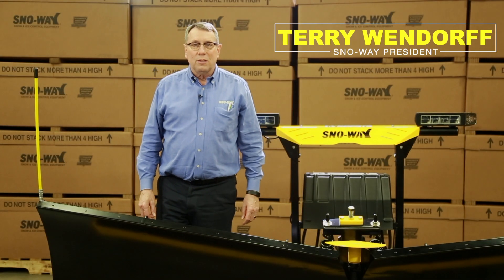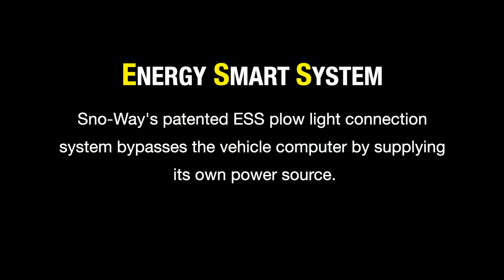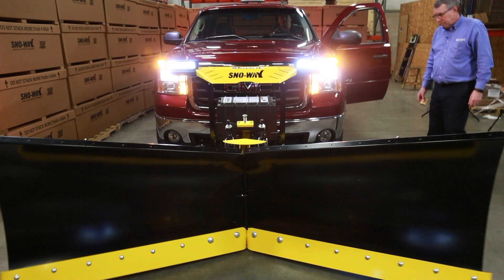Hello, my name is Terry Wendorf. I'm president of Snow Way and I'm here to introduce you to our latest product, our patented ESS system. We developed this system because trucks are getting so smart and so sensitive with computers that they are not allowing you and I to put plows in the trucks that we want to put plows on.